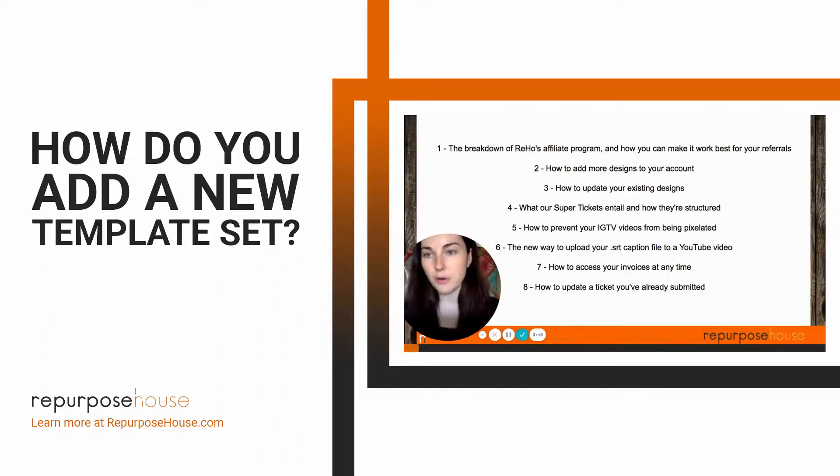When you onboard for our pro or influencer plan, we create three custom template sets for you during signup. If you ever want more because you just want more designs, or let's say you launch a new brand — like you launch a podcast and it's different branding than your business's branding — you can buy additional templates at any time for a one-time cost.